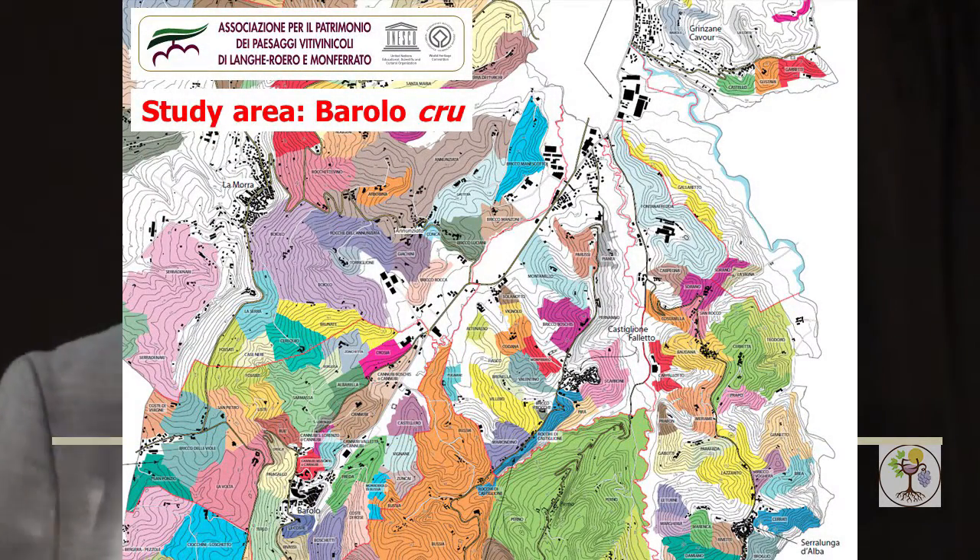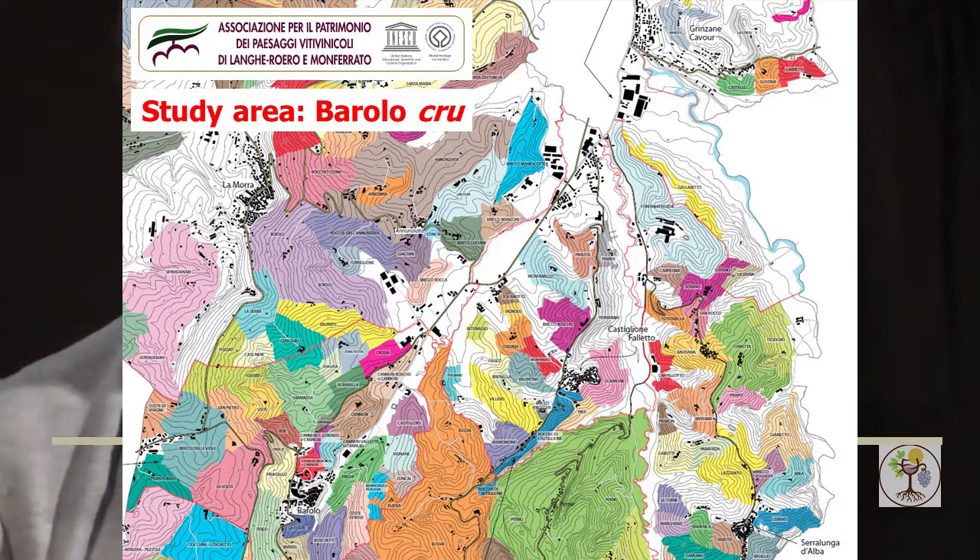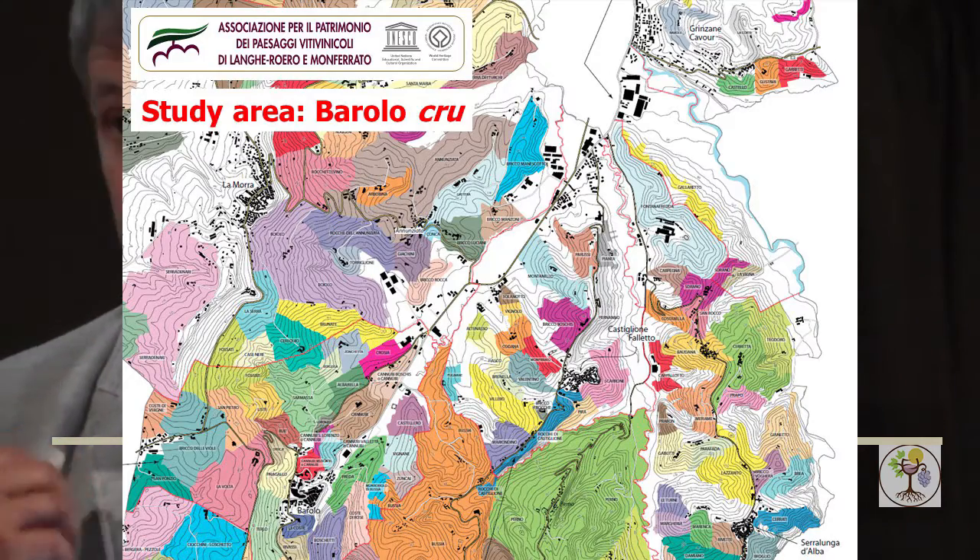I start with the official maps — this is the official Barolo vineyard cru map. You can see Barolo village in the lower left, and with colors the different crus. The different colors represent different enological potential. These differences are mainly from a historical and traditional point of view. But the question — and this is our work — is: could we ascribe these official map differences also to differences in soil or in the environment, looking at the terroir definition?